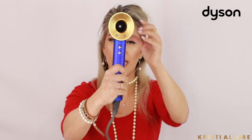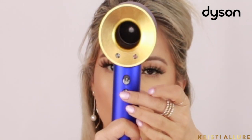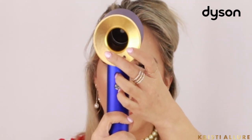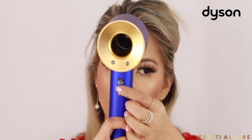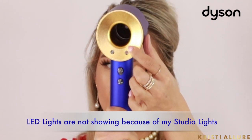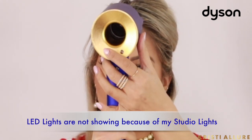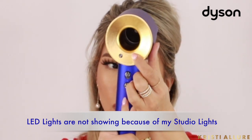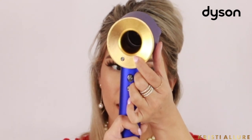Looking at the back of the device: you have the on/off button, the cool shot, the temperature control, and the power button. Let me turn it on - see how powerful that is. You can see the indicator for heat and power settings. I like it higher and hotter. It takes some getting used to, there's a little kickback, but oh my goodness, just watch how this blow dries.